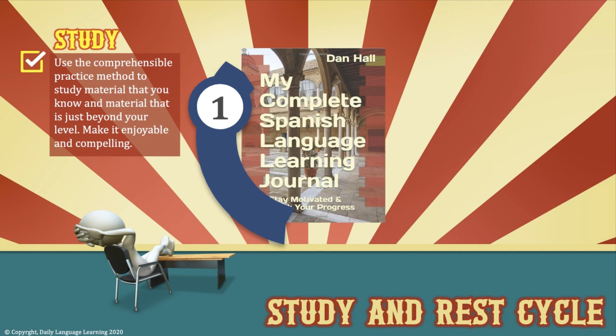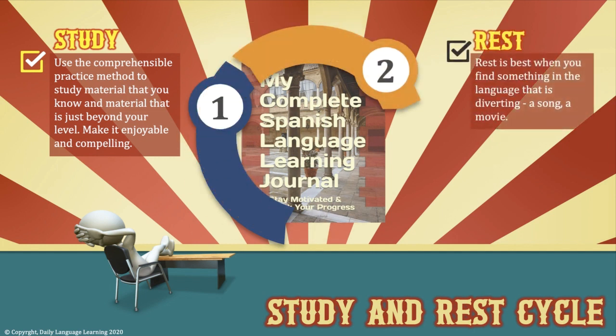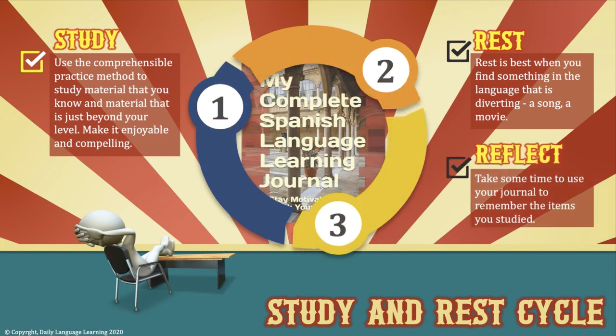Take short breaks of a day or two from studying. During those breaks, still expose yourself to the language via videos, music, or reading something that highly interests you. After the rest period, before you start studying again, use your learning journal to reflect on the items you previously studied. Even if you quit for a length of time, you'd be amazed how much you remember when you return.